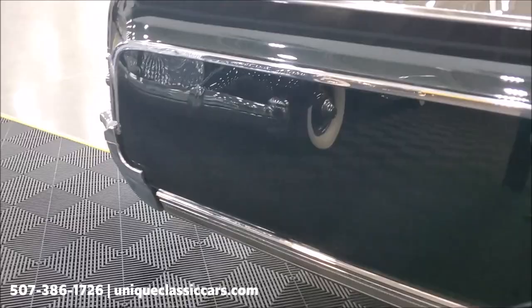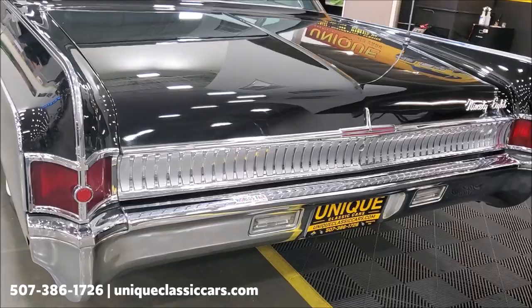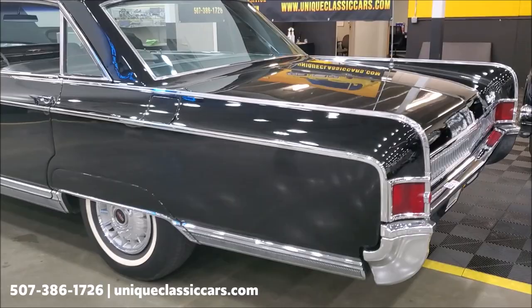Here's a shot down the back from the rear. This car is absolutely stunning.